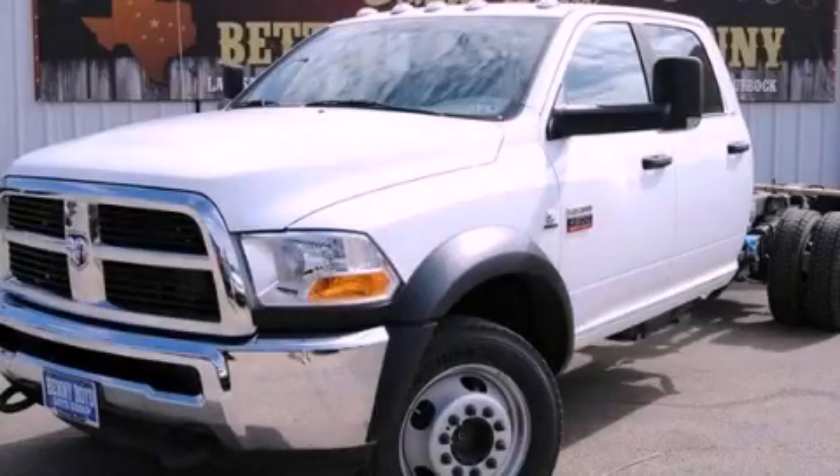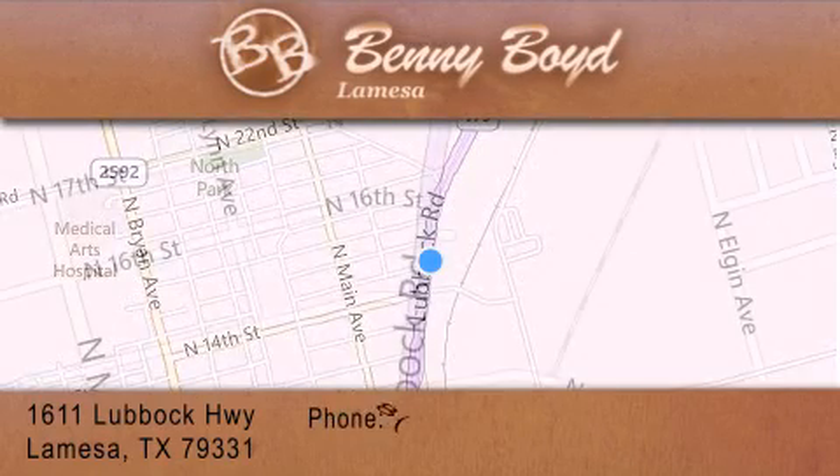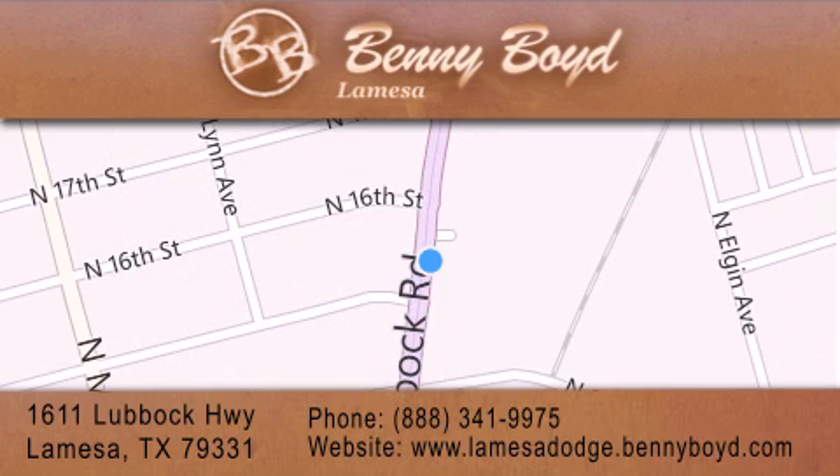Contact us today to arrange your test drive. Thank you for considering Benny Boyd La Mesa Dodge Chrysler Jeep Ram for your next new or pre-owned vehicle. We maintain and service all makes and models.